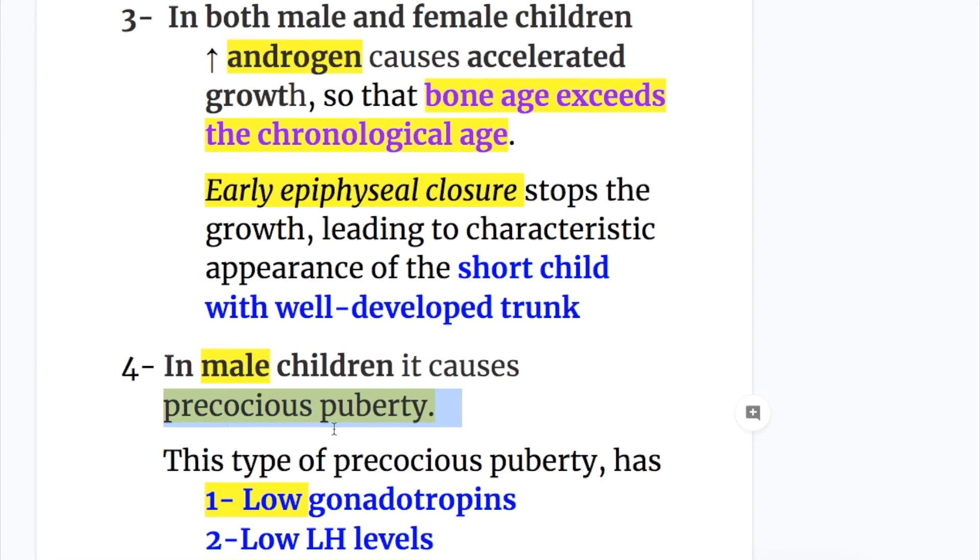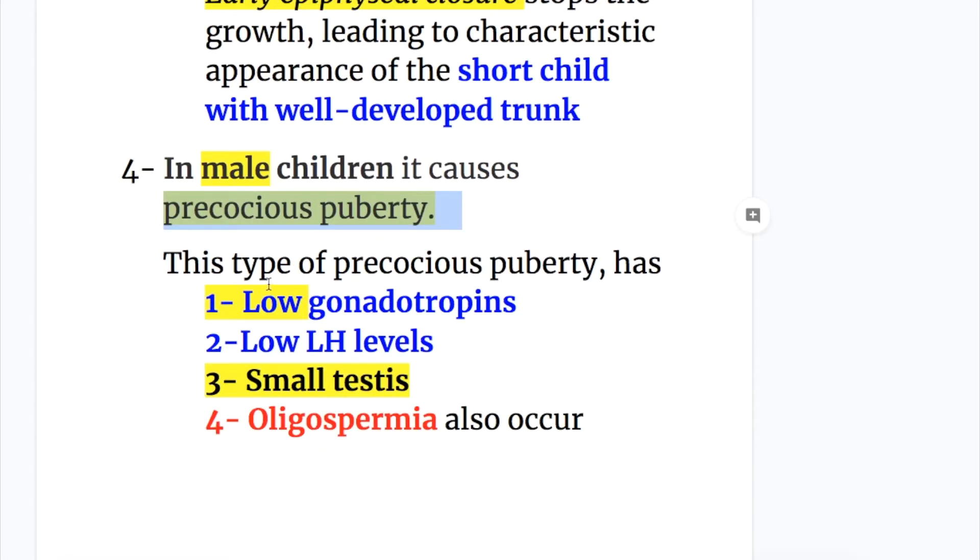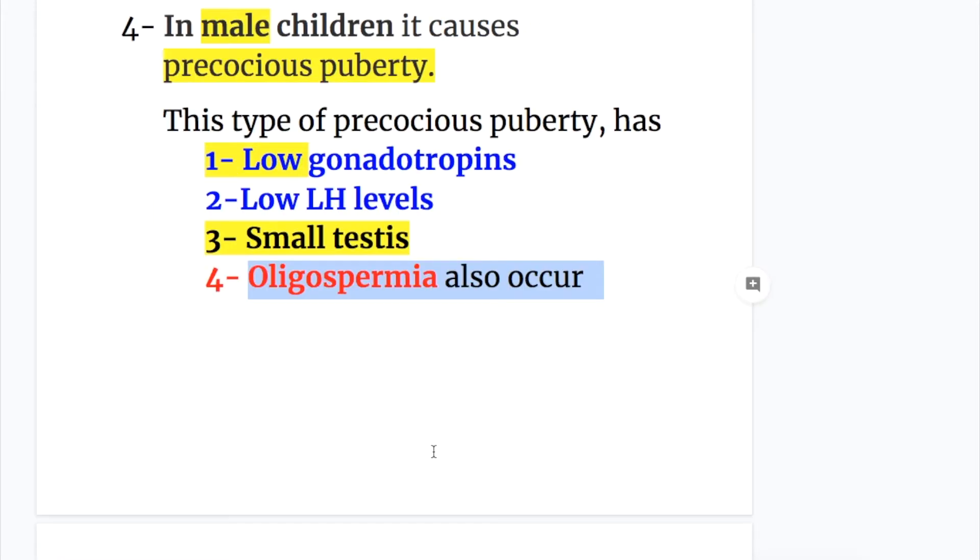This type of precocious puberty has low gonadotrophins because of high androgens and low luteinizing hormone levels. Small testes and oligospermia also occur.